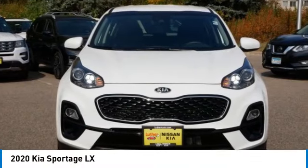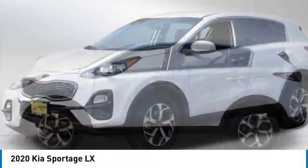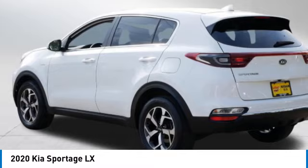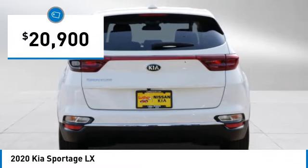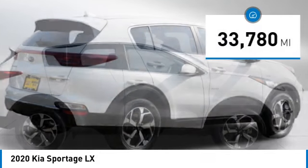You are going to love the 2020 Sportage. With its sleek and stylish exterior and its roomy, feature-laden interior, the Sportage both looks good and performs well on the road and is priced below $25,000. This vehicle has less than 35,000 miles.